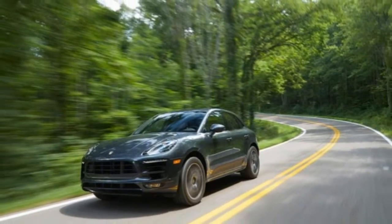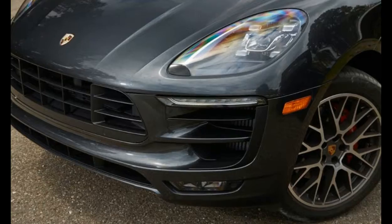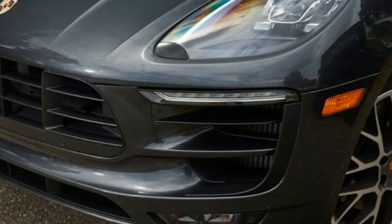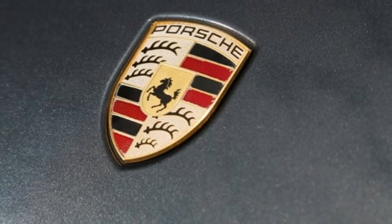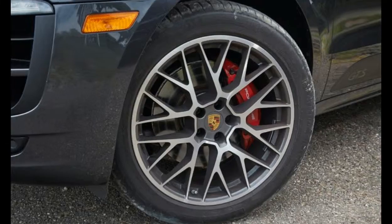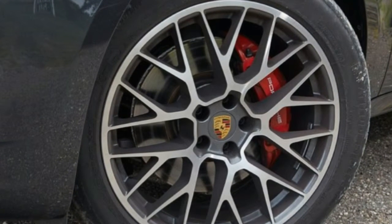Composed, planted, and unflappable, it does exactly what it's told — the steering wheel, throttle, and brake pedal each responding to inputs with a satisfying linearity. With the Macan's suspension hunkered down in its lowest setting, it's easy to forget that you're piloting a 4,500-pound piece.